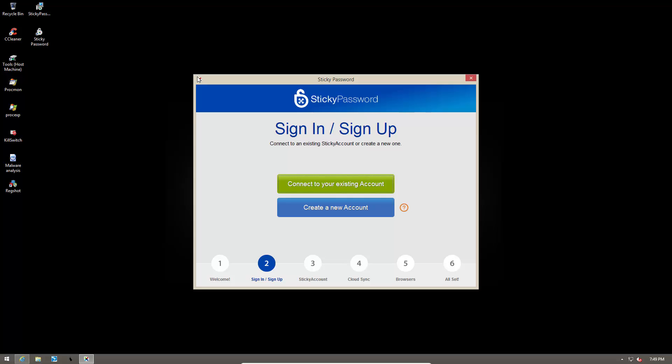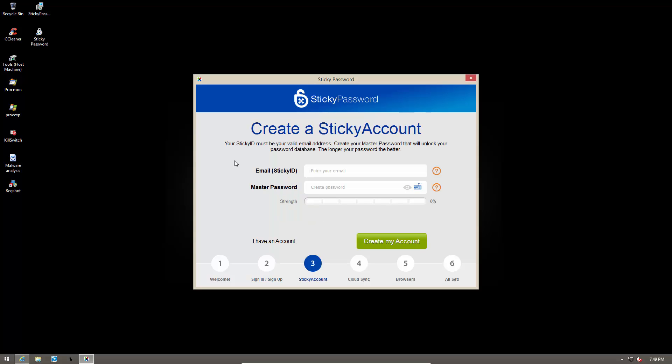As you might have assumed, since this is a password management utility, you do have to create an account in order to use the software. I'm just going to go ahead and do that right now. Here you get to create a master password, which is the one password you'll be using for all your logins.